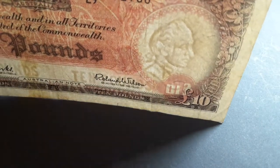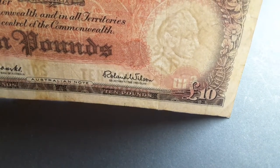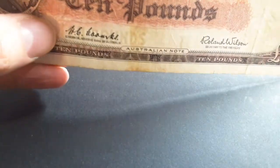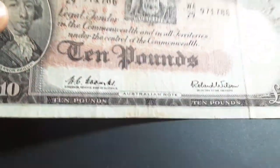Here we have the watermark — it's Captain Cook, and he was one of the first explorers of the Australian coastline. Another thing we have is '10 pounds' down here where the signatures are, as you can see — 10 pounds, 10 pounds — the denomination on these banknotes.